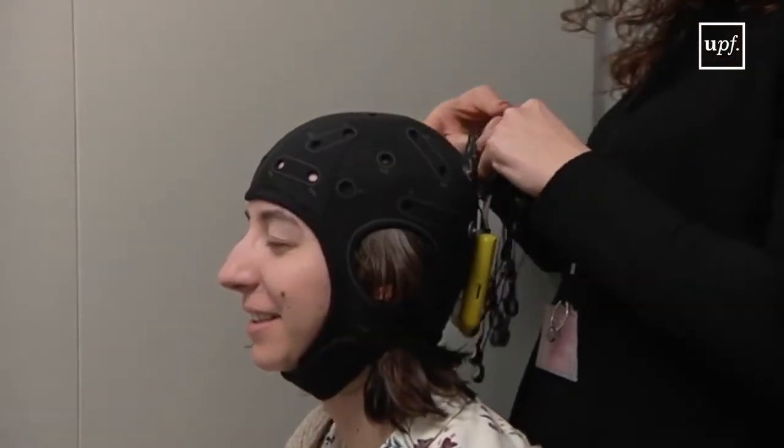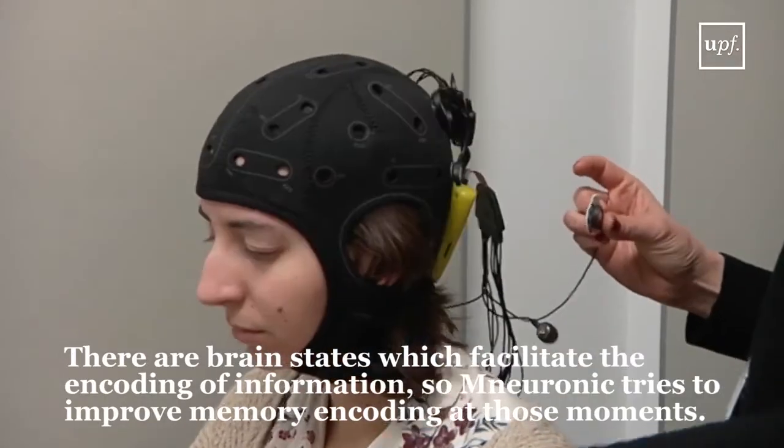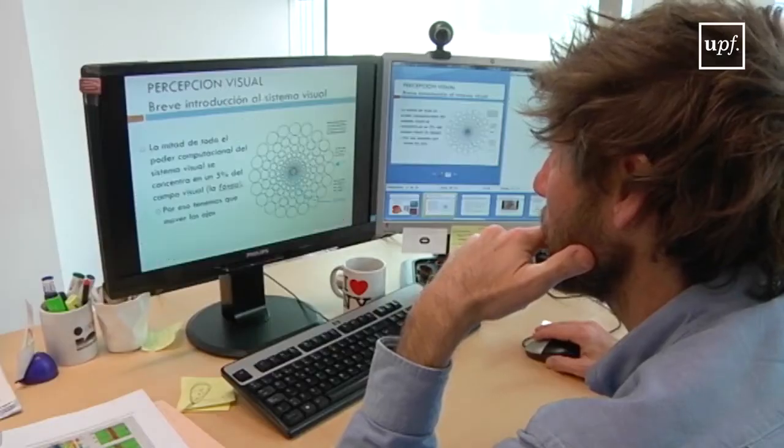And we capitalize on brain states that are facilitatory for encoding information, to try to improve memory encoding at those moments, and prevent sending information to the brain when it is not ready.